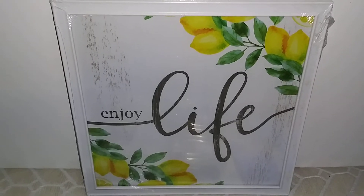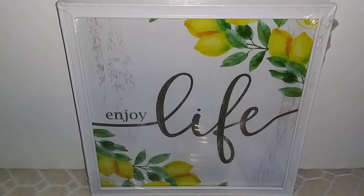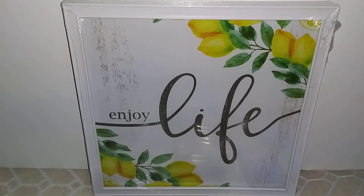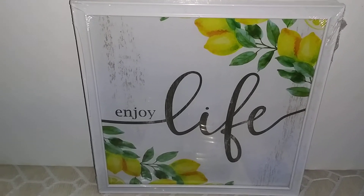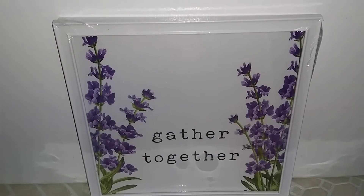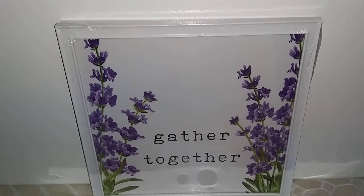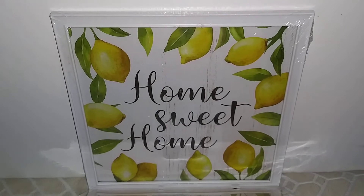Hey French lovers, welcome back to my YouTube channel! In today's video I will be doing a Dollar Tree haul. Right here I have this kind of art decor that says 'Enjoy Life,' and right behind it I have 'Gathered Together' — it has like jasmine flowers, I think it's so pretty, and it says 'Home Sweet Home.'